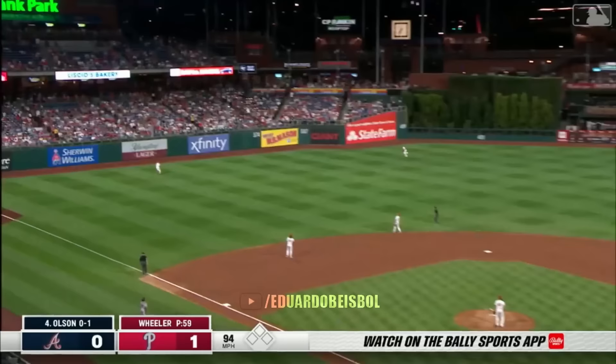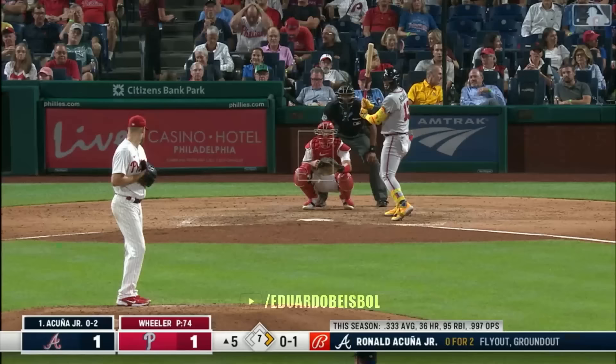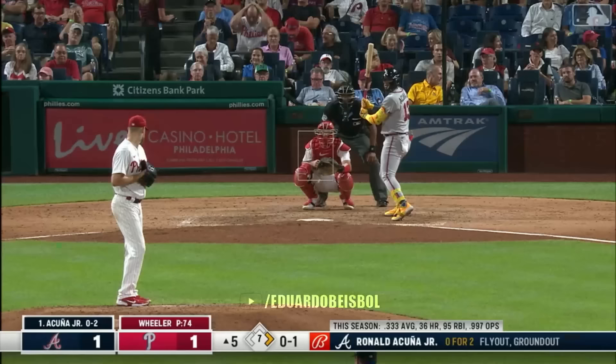First pitch here — is hit high and deep to left. Andrew Jones has company at the top of the mountain. Fifty-one for Matt Olsen. That guy just threw back a pretty important ball.